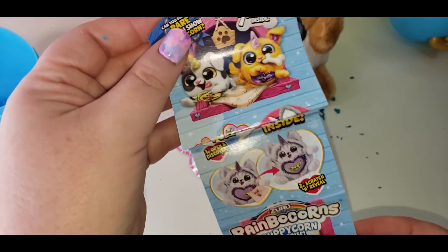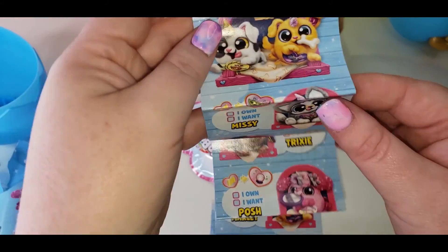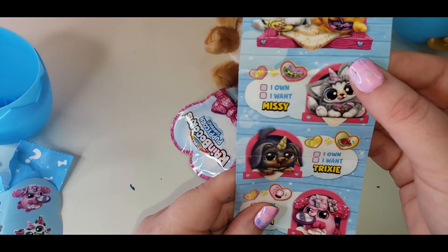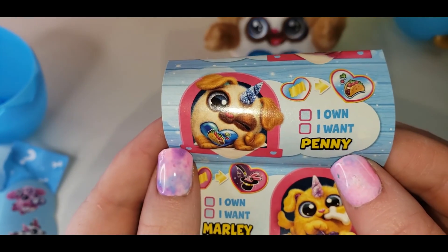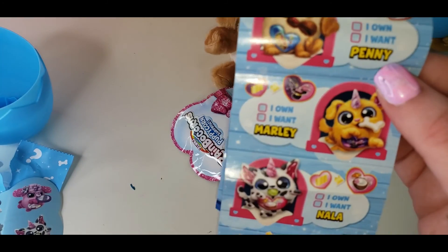And here is our collector's guide. Let's see who we've got. We got Penny! Isn't Penny cute?